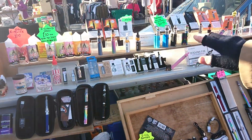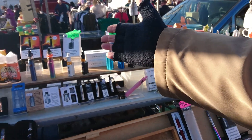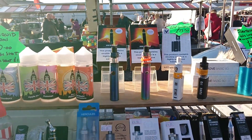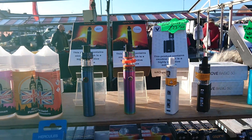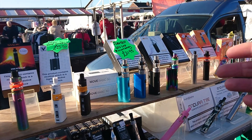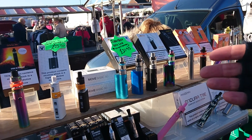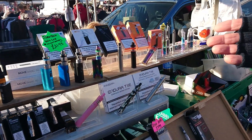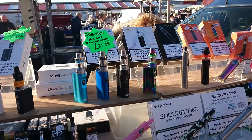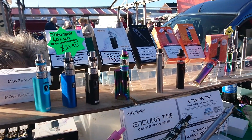Moving on to the e-cigarettes. We have the Smok V8 Baby Sticks at £26.99. The Lapsio Basic Moves — 50W variable batteries with 2ml tanks — £23.50. The Jumon Tech Portilite S, 40W batteries, £21.95.